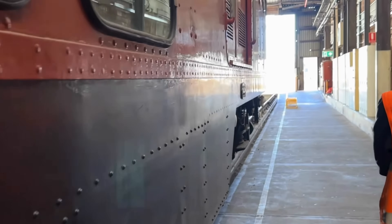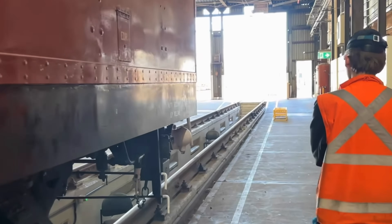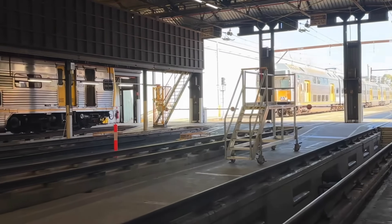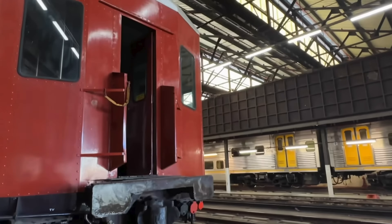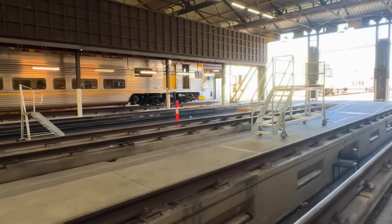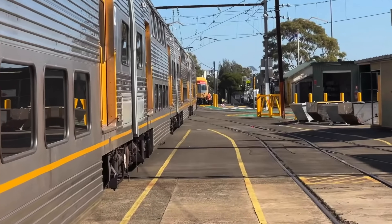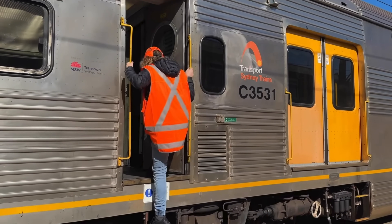We're now heading over to just outside the shed where a 4-car K set, set K65, was being stored. I was able to take a look through all four carriages and also take a detailed look at the cab. Since there was no platform specially provided for us, we had to climb up into the cab and take a look at the driver's controls as well as taking a look at the interior of the train.